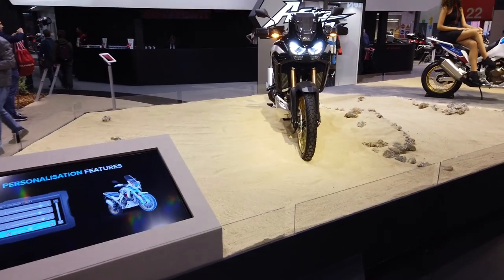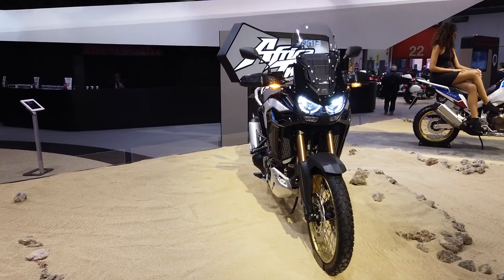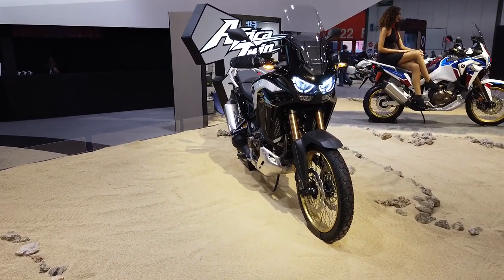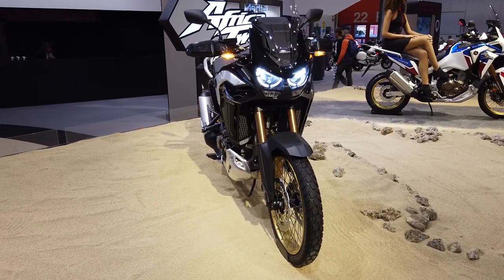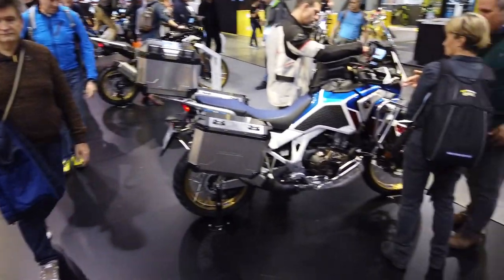Eccoci qua al padiglione Honda, che arriva con la nuova Africa Twin — Africa Twin 1100. Qua vedete i vari allestimenti.